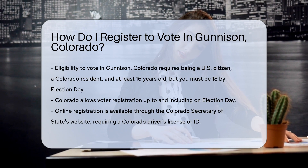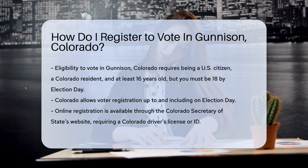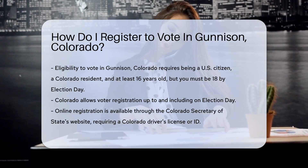First, are you eligible? If you're a U.S. citizen, a Colorado resident, and at least 16 years old, you're on the right track. Just remember, you must be 18 by Election Day to cast your vote.